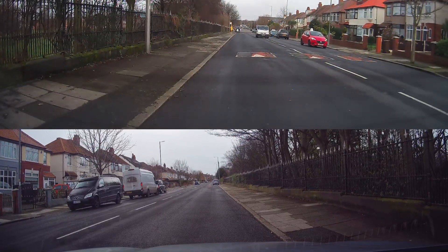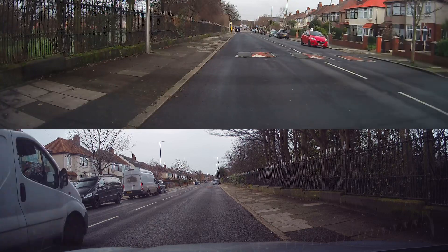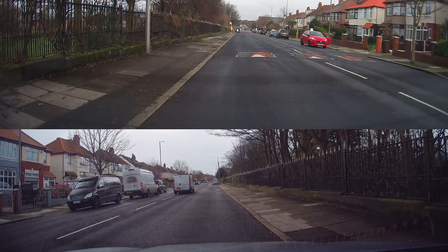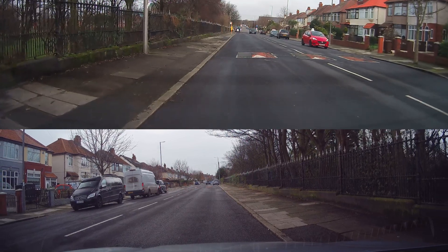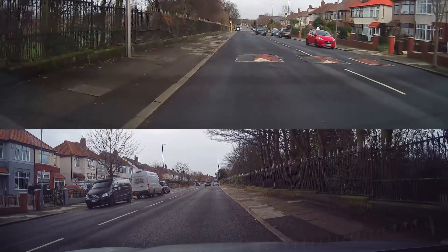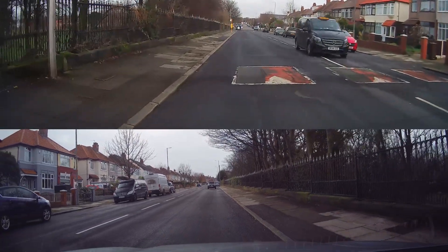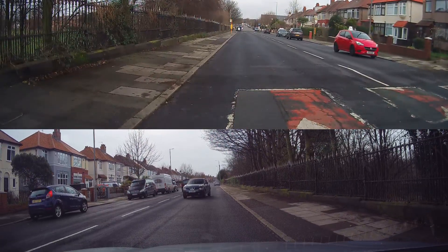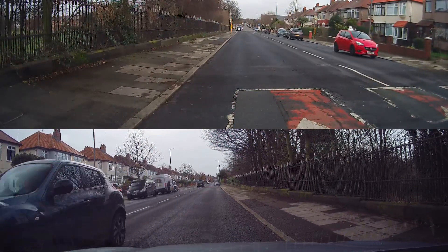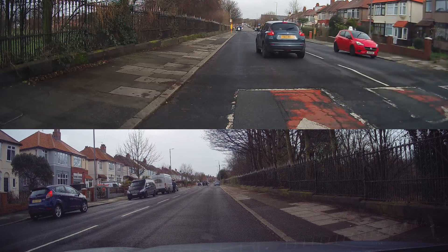And we're going to reverse back a couple of car lengths, keeping reasonably close to the curb. I'm going to drive on again when it's safe to do so.